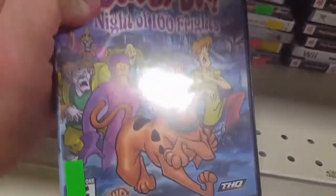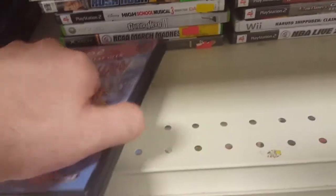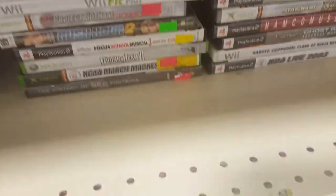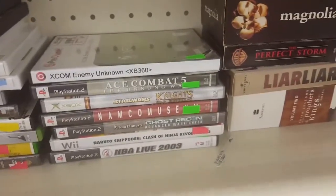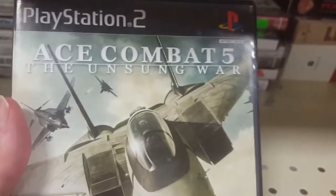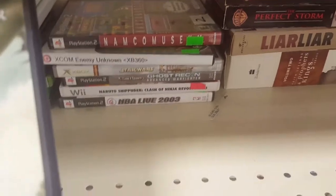Scooby-Doo Night of 100 Frights... Namco Museum... Ace Combat 5. Wow, the prices are different now — they used to just be totally five bucks. Some of these have two dollar stickers on them, that's cool.